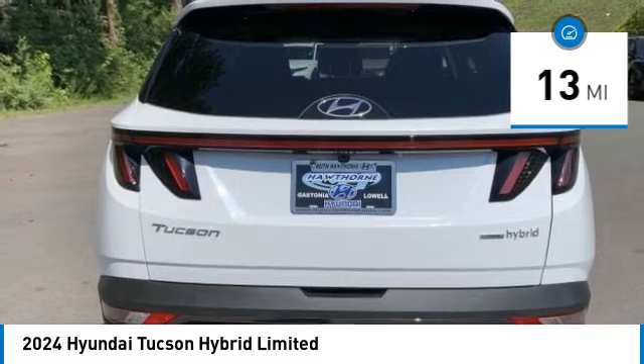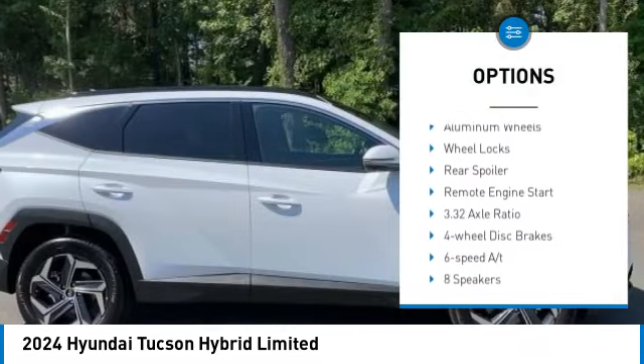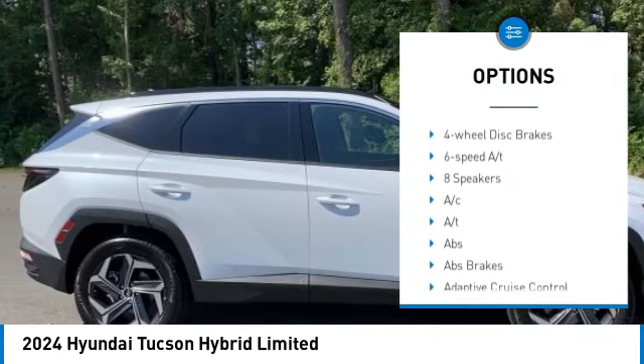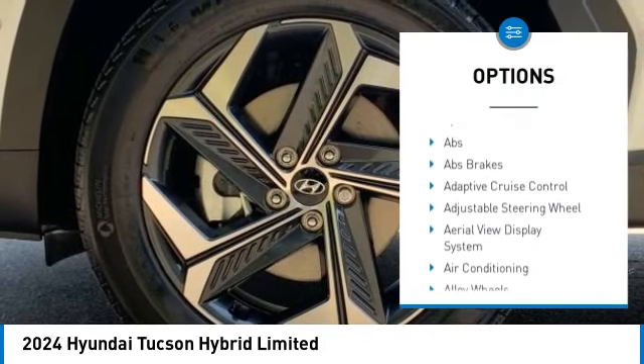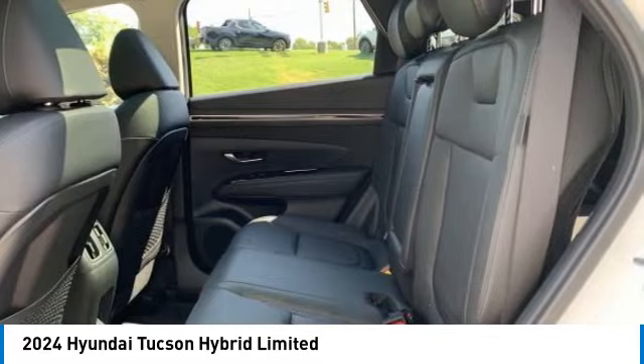Here are some of this vehicle's great options: rain-sensing wipers, panoramic roof, blind spot monitor, all-wheel drive, heated mirrors, alloy wheels, aluminum wheels, wheel locks, rear spoiler, and remote engine start.